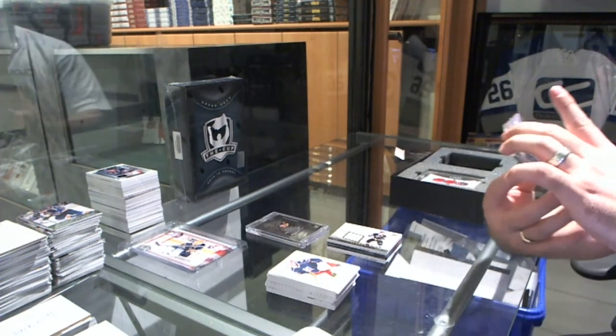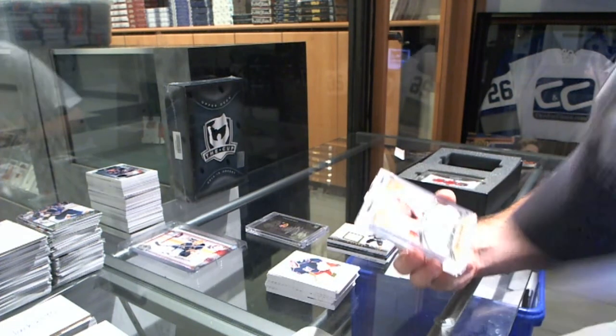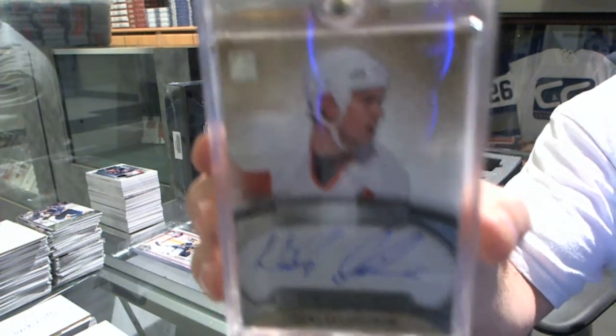We've got number 23 of 30, Superlative signatures for the Red Wings, Nicholas Lidstrom.